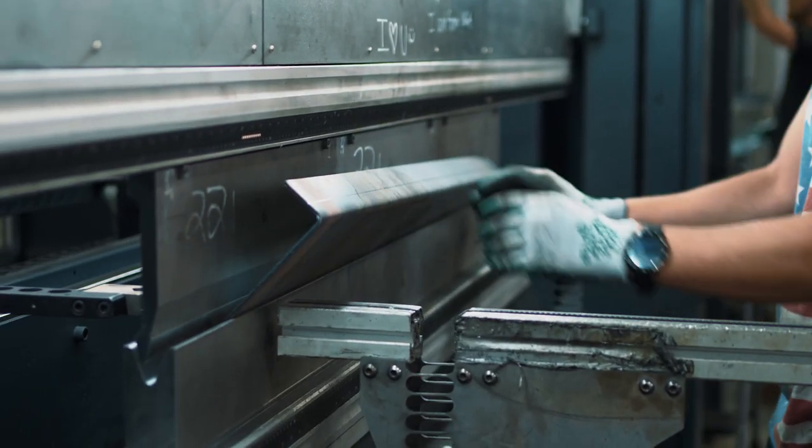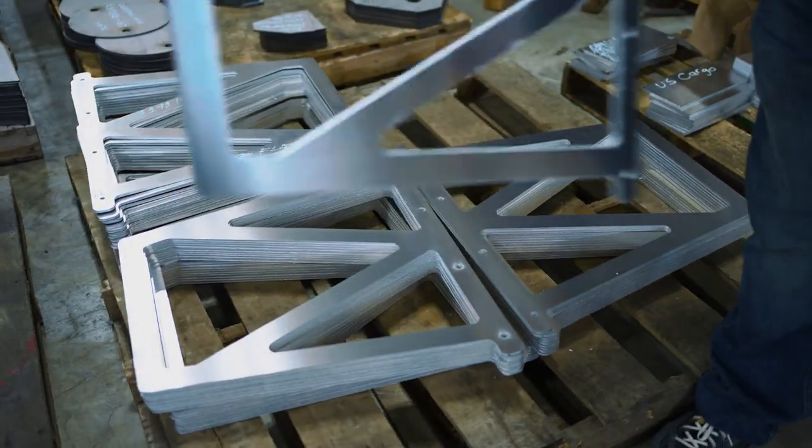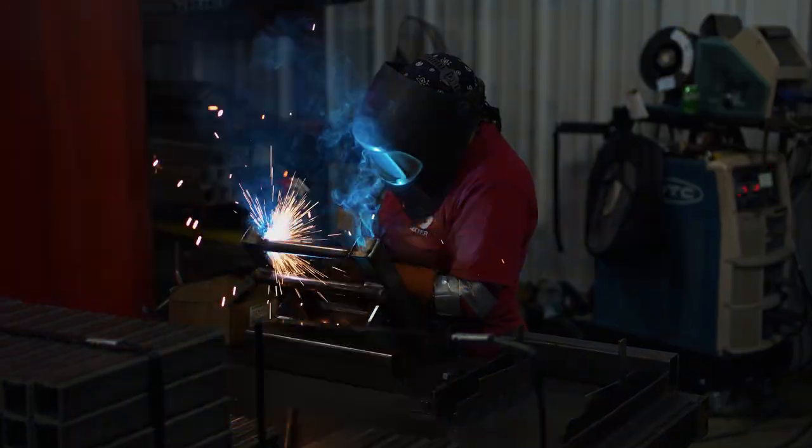Our products go to the RV industry, trailer industry, automotive industry, and heavy equipment — any kind of components used in those fabricating spaces, from small laser cut parts all the way up to large welded assemblies.